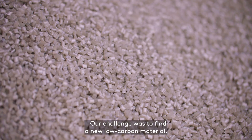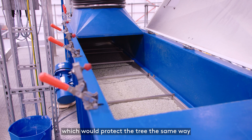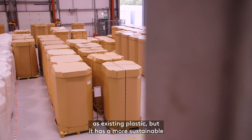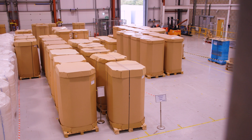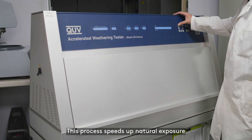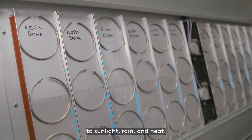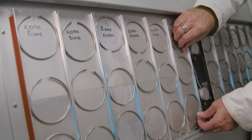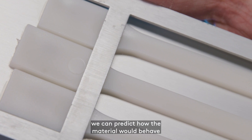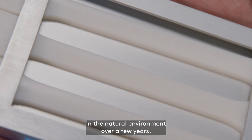Our challenge was to find a new low-carbon material which would protect the tree the same way as existing plastic but has a more sustainable end-of-life solution. Our testing starts in the lab with accelerated weather aging. This process speeds up natural exposure to sunlight, rain and heat, but within a few months we can predict how the material will behave in the natural environment over a few years.